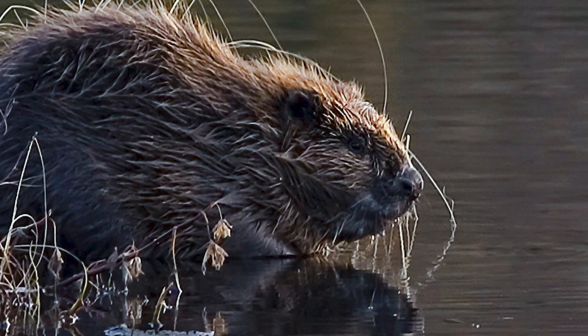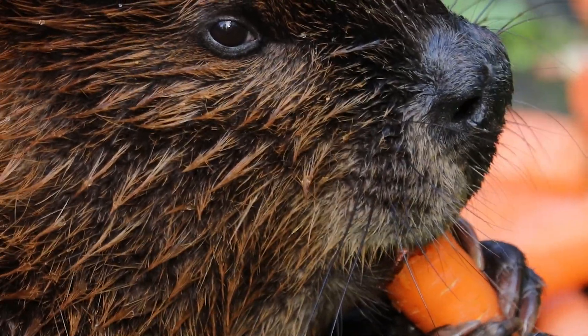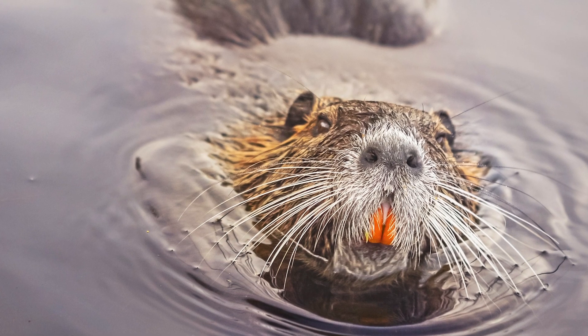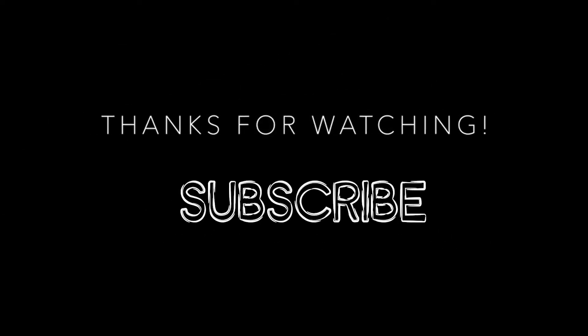Due to the success of beaver reintroductions, the government is considering a national strategy for the reintroduction of beavers. You can help by supporting beaver reintroduction trials — visit the Wildlife Trust and National Trust websites to find out more. Another successful step to rewilding Britain.